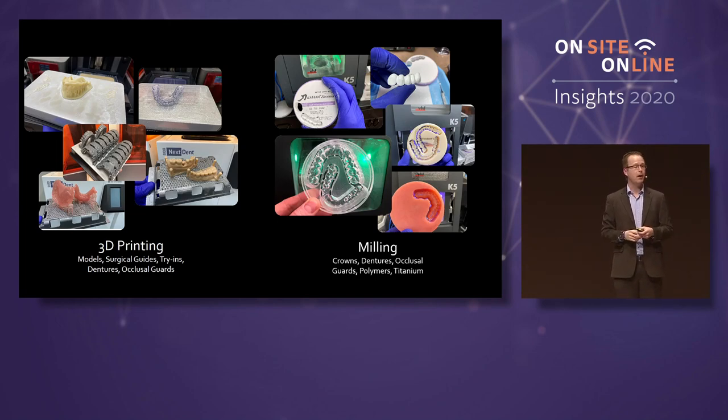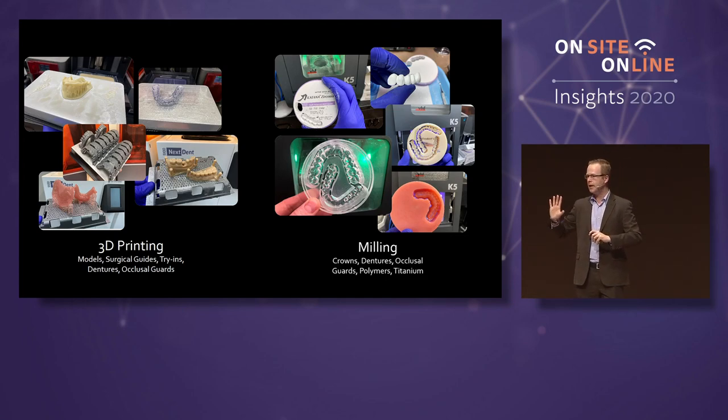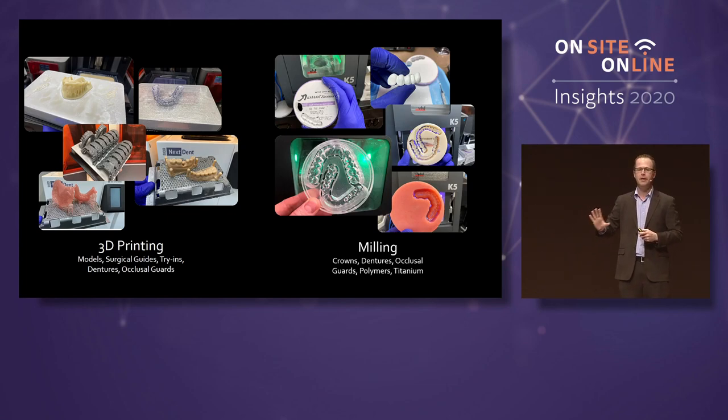I started out with milling in my practice because I wanted to make monolithic zirconia restorations. That was my goal. Five, six, seven years ago, monolithic zirconia was okay — it wasn't something where I could go, yep, I absolutely feel great about cementing this. But then all of a sudden it started to really look good. I grew up in a generation where you give me a canvas and ask me to draw somebody's face, and it's going to look like a stick figure. But give me a mouse, and I can draft the Mona Lisa.